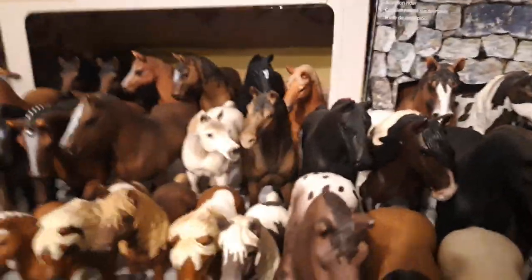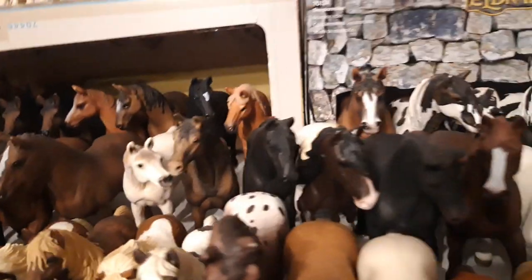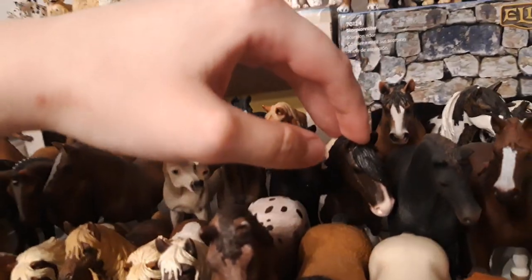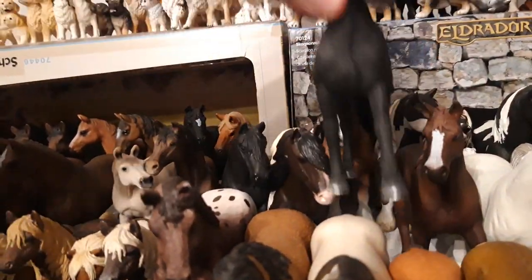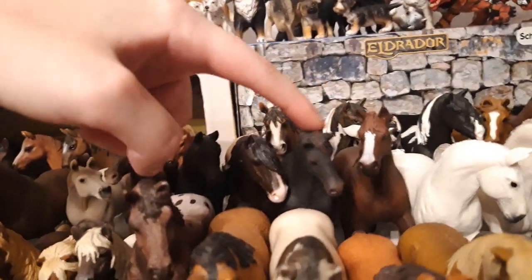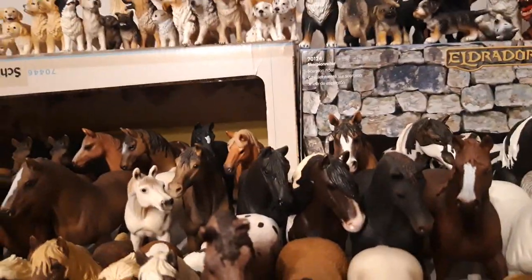Then I have my newer Frisian mare, her name is Haptinas, she's from the year 2014. Then we have the almost newest Tinker, his name is Harry, he's from the year 2017. And we have the new thoroughbred stallion — his name is Elias, and her name is Tshise for the thoroughbred mare, both of them are from the year 2018.